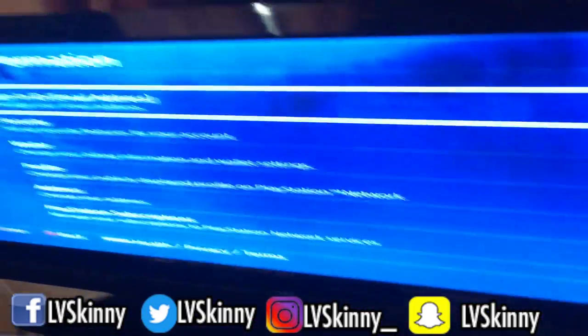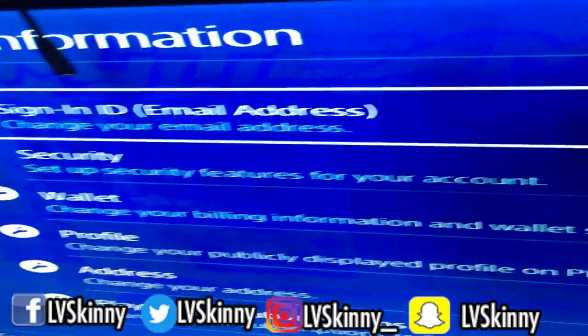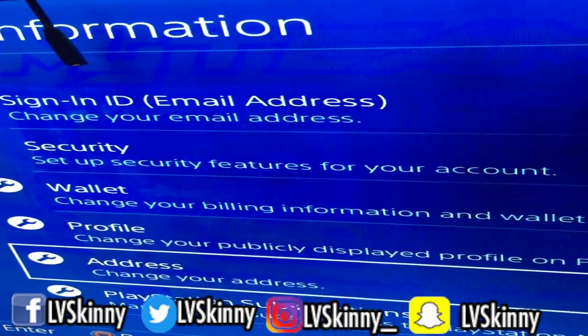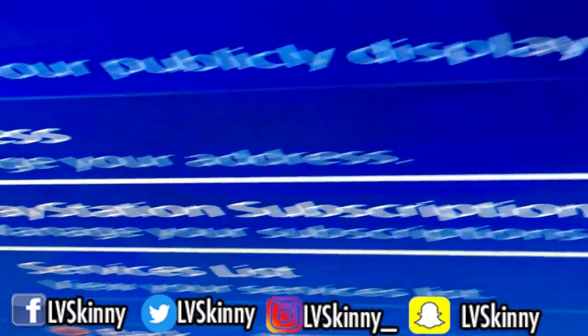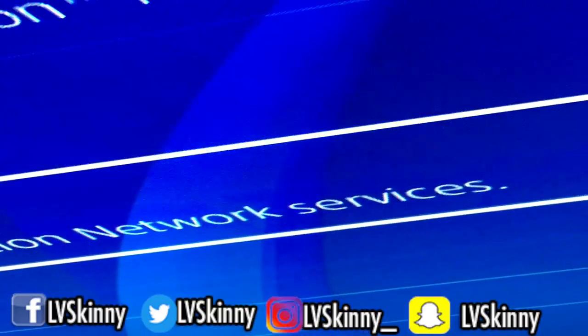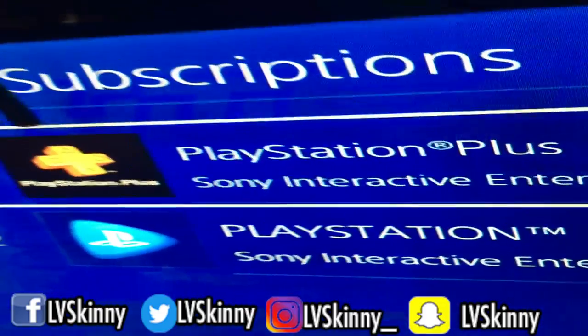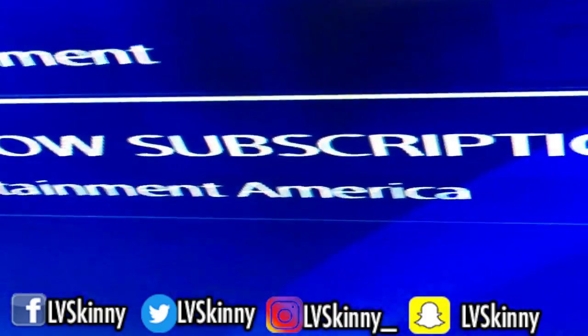All right, here we go. You're gonna go to PlayStation Subscriptions — there's a subscriptions section in PlayStation Network.